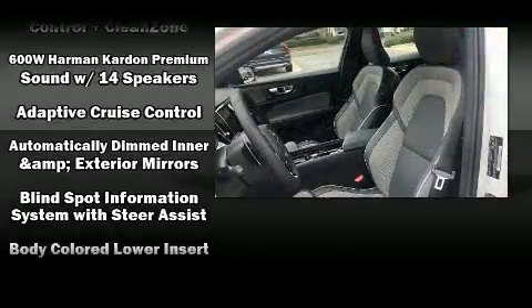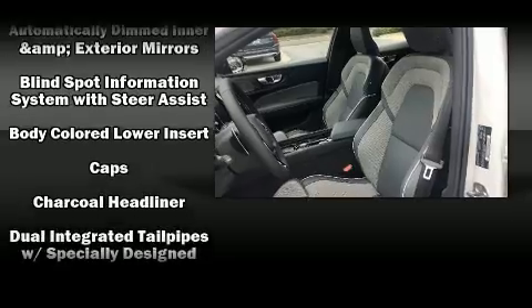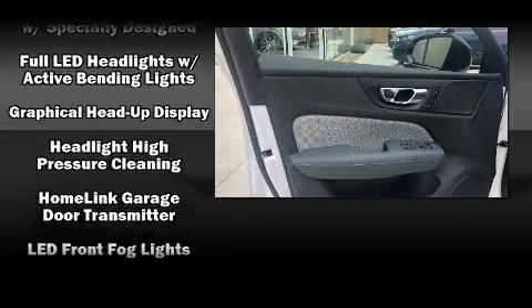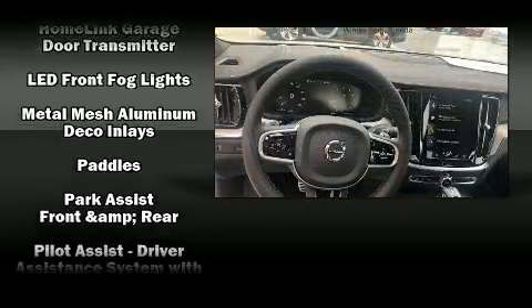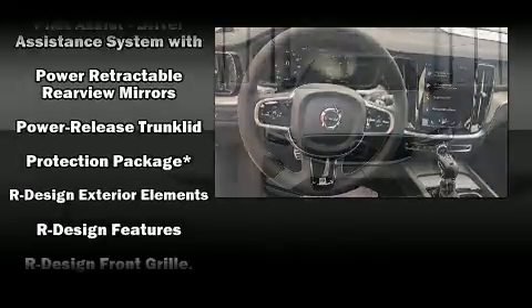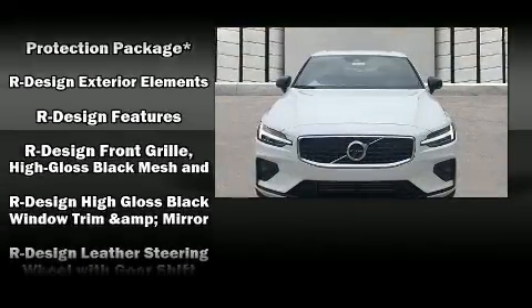Volvo ensures the safety and security of its passengers with equipment such as dual front impact airbags with occupant sensing airbag, a panic alarm, and four-wheel disc brakes with ABS. This car was designed with safety in mind, allowing you to drive with even greater assurance.